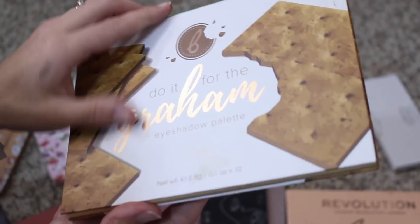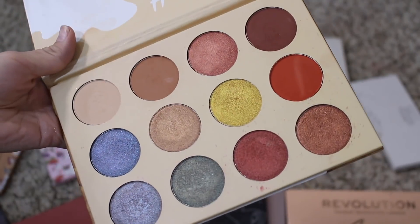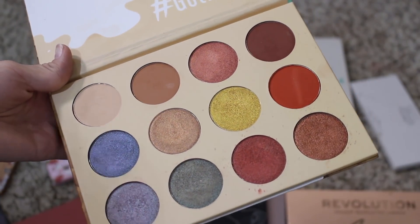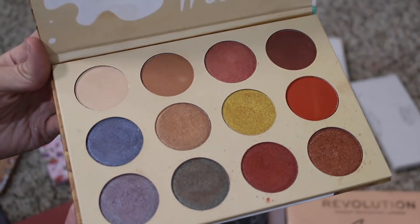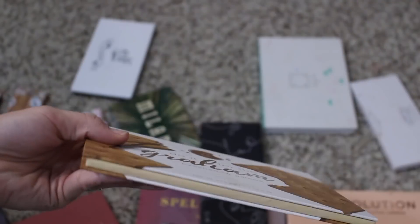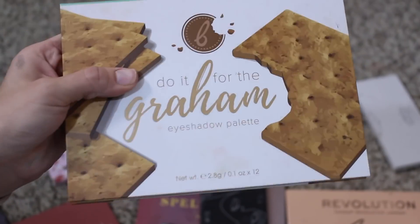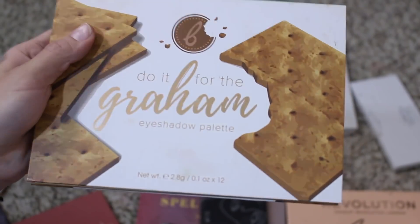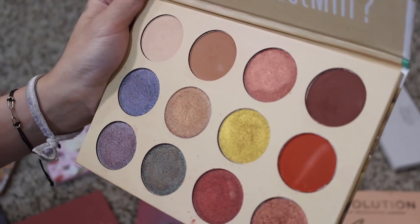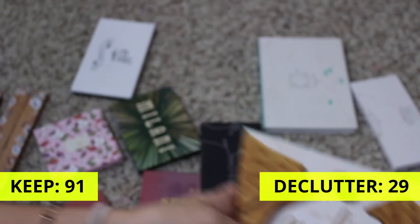This is Beauty Bakery Do It For The Gram. I feel like I should keep it for reference, but I was never really thrilled with this palette — I was just unimpressed. I feel like they've come out with a lot more palettes and have probably changed up their formula. So I feel like I can let it go. I don't even know if they still have this available anymore. I just have no attachment to this — I don't think it's that special of a color story, and there weren't enough mattes for me. You know what? I'm just going to declutter.